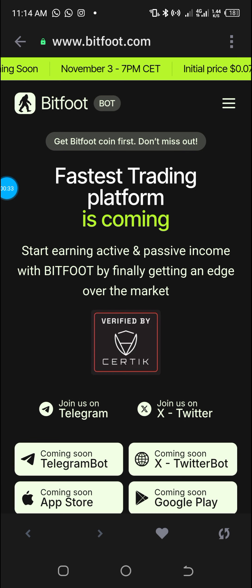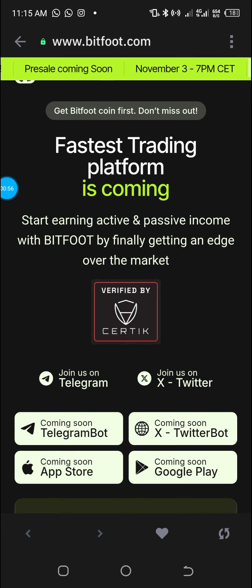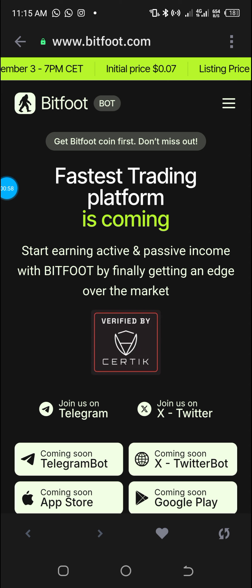Bitfoot permits you to earn massively and effortlessly through trading on decentralized exchanges, using wallets like Phantom, Trust Wallet, and MetaMask. To get started, you just need to create an account. I'll drop a referral link and a clear step-by-step procedure in the description of this video. I'll also leave a WhatsApp group link there to guide you.